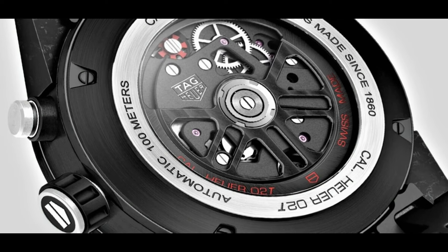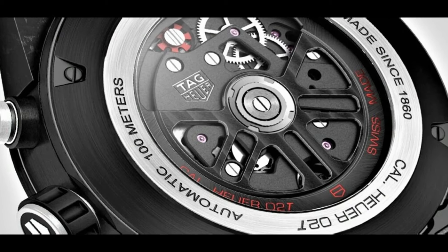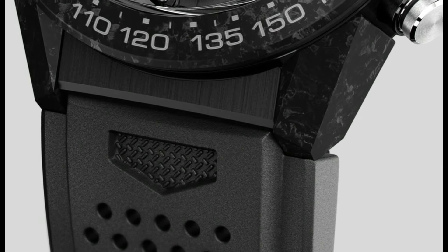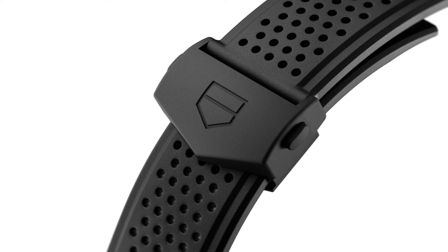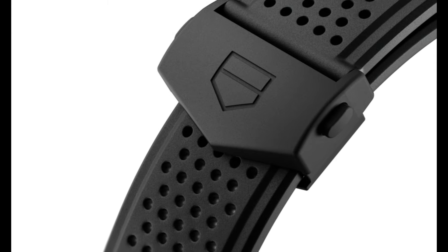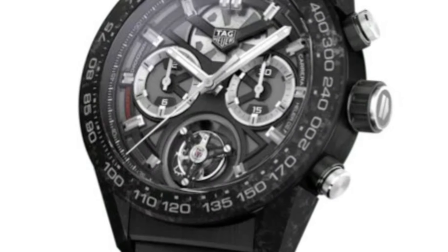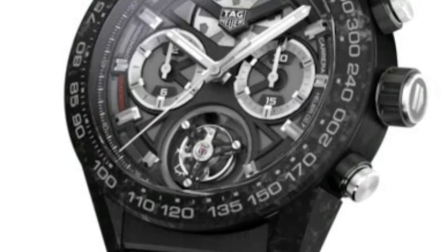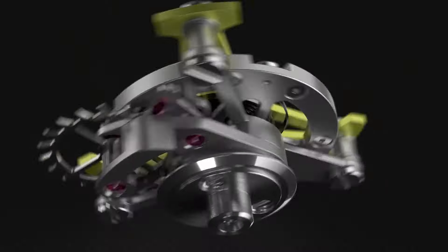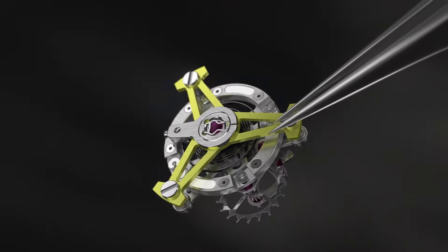Case size 45 millimeters, dial window material scratch-resistant sapphire, display type analog, special features luxury watch, item weight 2.8 pounds.